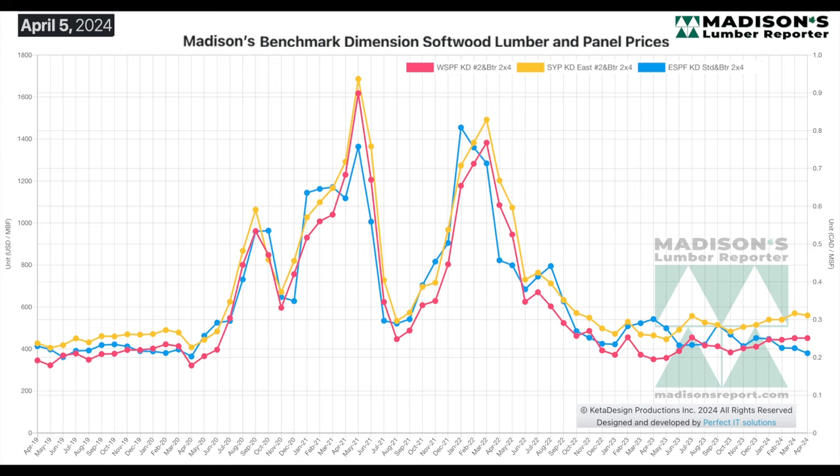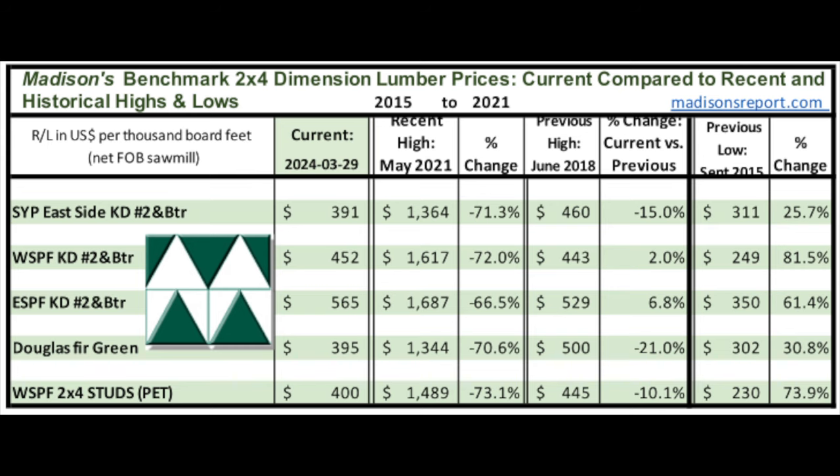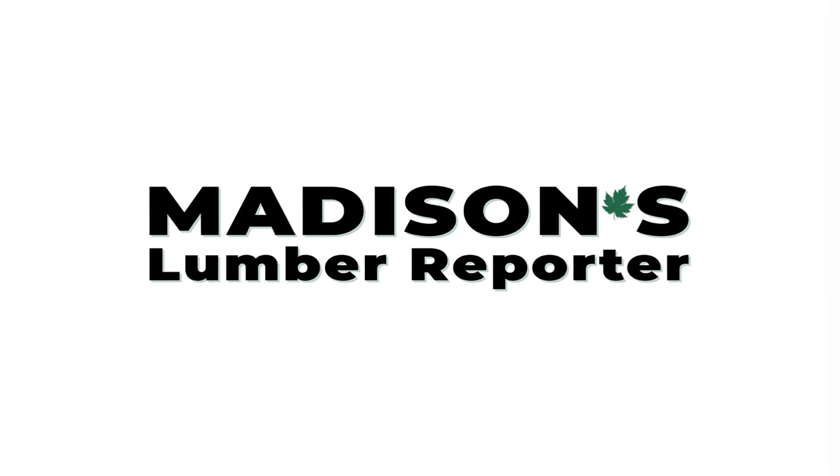In this video I'll be explaining the different market dynamics affecting the three main construction framing softwood lumber 2x4 prices across North America. Hello again everyone, Keta Kosman, publisher of Madison's Lumber Reporter. We are a price guide newsletter that goes out to industry since 1952, based in Vancouver, British Columbia, and we track North America construction framing softwood lumber prices FOB mill, or mill gate price.